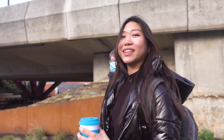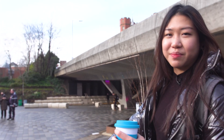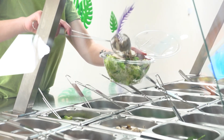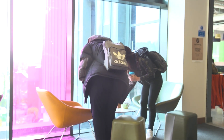We just finished our second lecture and I'm heading to the SU with my friends to get some lunch. I usually go for healthier choices like New Leaf, which is my favourite salad bar. The Students' Union is great — it's actually been voted as the best one in the UK.